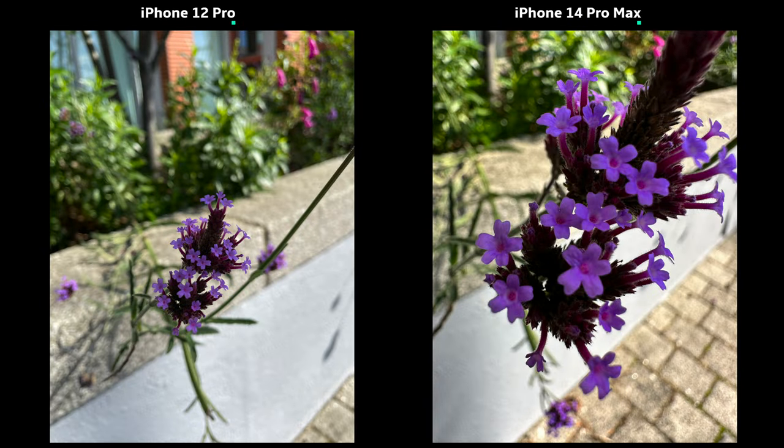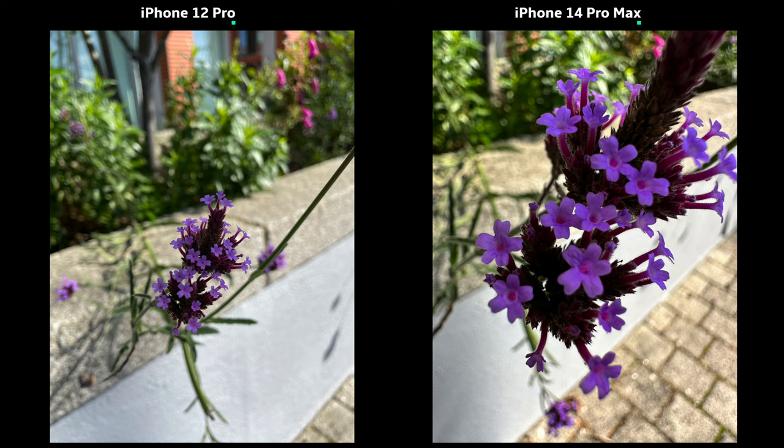Macro mode was first introduced on the 13 Pro models last year, and that's one more thing the iPhone 12 Pro is unable to do. You simply get close to anything on the normal camera mode at 1x and it will detect the range and switch to macro mode, which you can also turn off if you wish. The first pic shows the closest I could get without losing focus on my 12 Pro, and the second pic makes it clear there's an insect on this plant which my 12 Pro probably couldn't capture no matter how close I got.